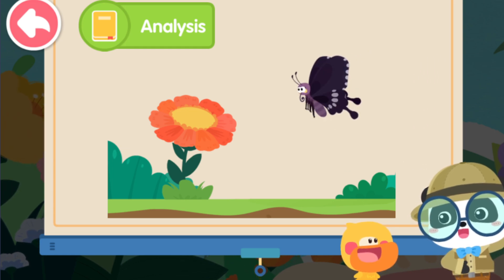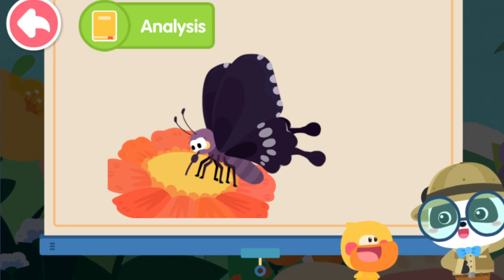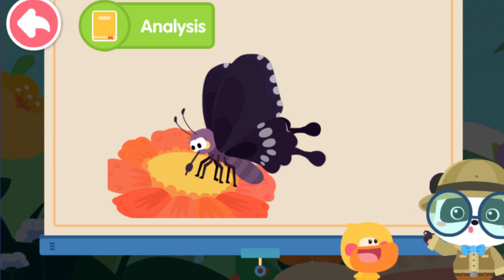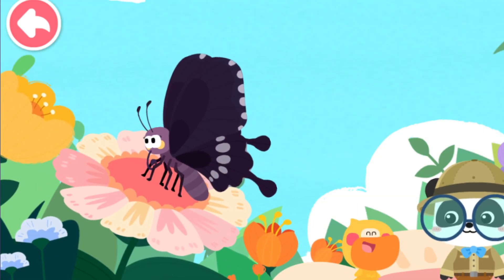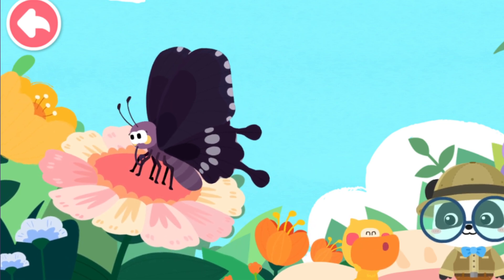The coiled tube on a butterfly's face is called the proboscis. The butterfly straightens its coiled proboscis and extends it into the flower to sip nectar. The butterfly is looking for nectar when flying about in the flowers.